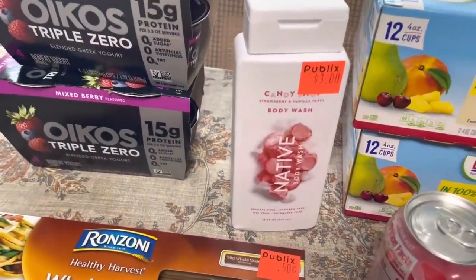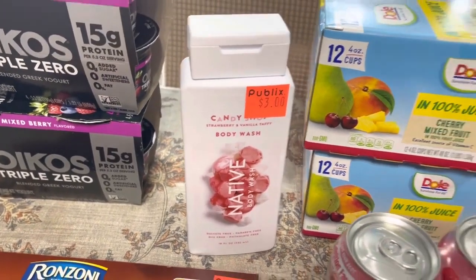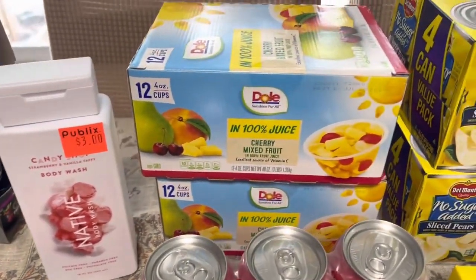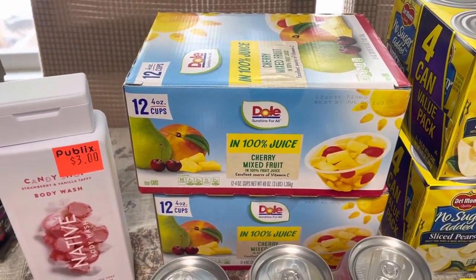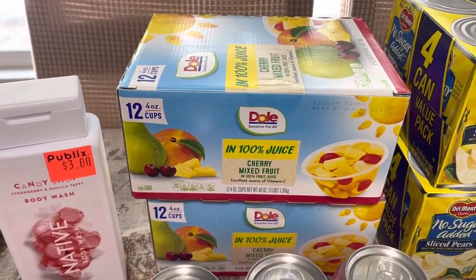I grabbed this Native Body Wash — it was on clearance for $3. I grabbed two 12-packs of these little cups of Dole Fruit; they were on clearance for $4.14 each.